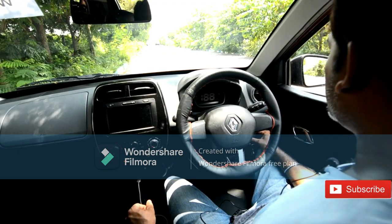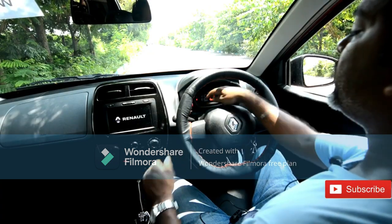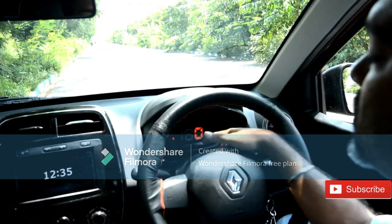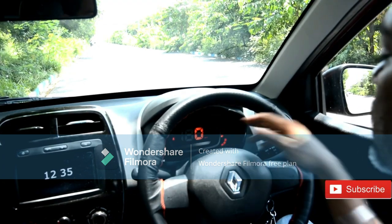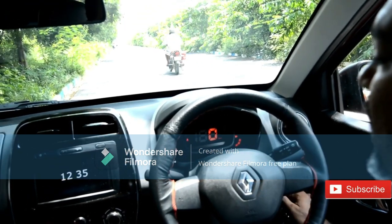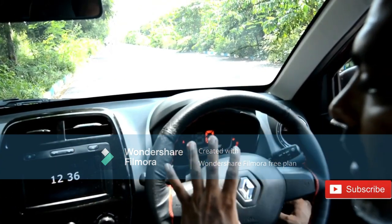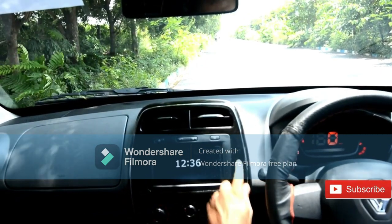Now we're inside the vehicle. I'll switch on the ignition so you can see the fully digital instrument cluster. Renault was first in class with digital speedometers in the Kwid. This entire cluster is digital - you can see total kilometers run, fuel tank level, battery indicators, power steering malfunction warning, engine immobilizer, airbag indicators, and everything else. The dashboard has a very clean piano black finish with chrome side accents.